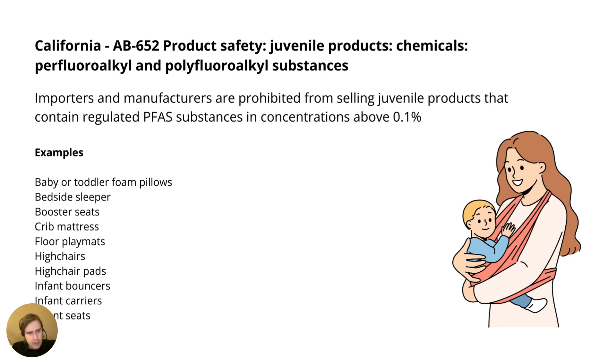Also from California, AB 652 covers product safety for juvenile products. By the name, this applies to different types of children's products, and we found a specific concentration limit of 0.1% by weight. That's a hard cap — there's no warning labeling requirement in that sense; you are prohibited from selling products that contain these substances above the set limits. Product examples are provided, though it's not an exhaustive list.